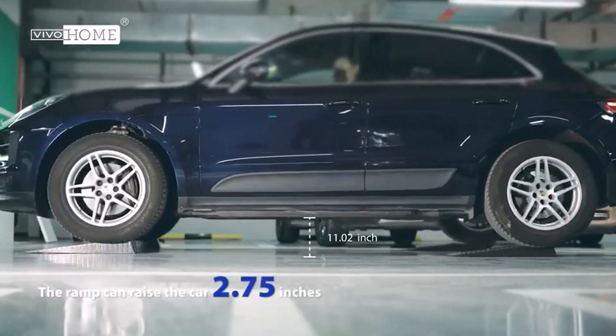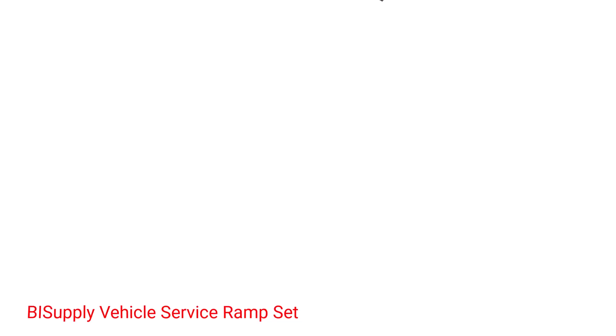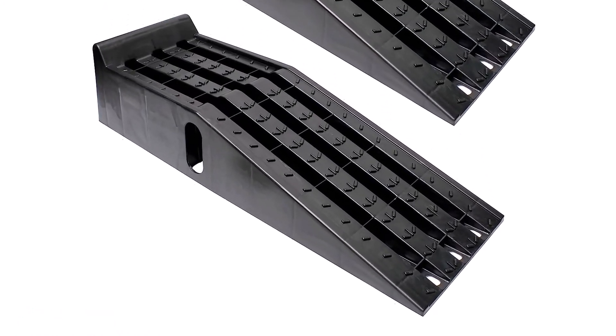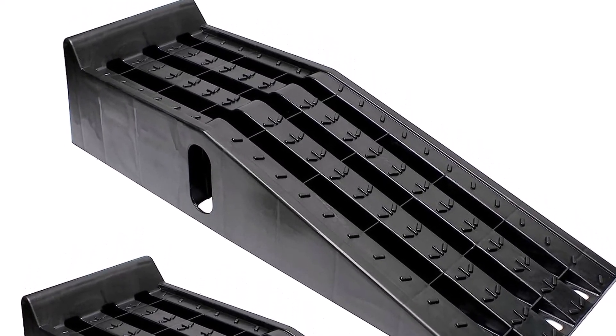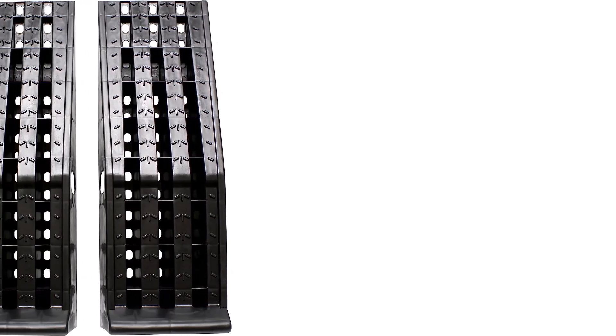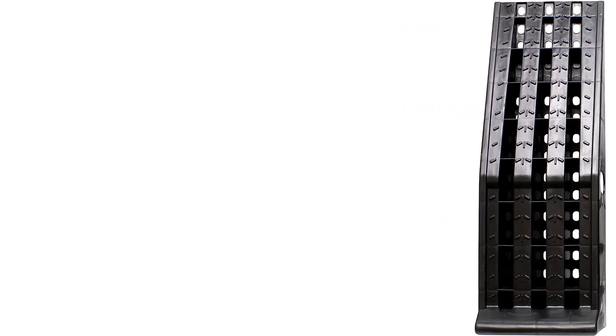Number 4: BISupply Vehicle Service Ramp Set. BISupply's Vehicle Service Ramp Set is made of heavy-duty plastic and can handle vans, SUVs, and pickup trucks, as each ramp in the set can hold up to 4,000 pounds. The ramps lift vehicles up to 6.3 inches off the ground, which is enough clearance for you, your tools, your supplies, and room to work.